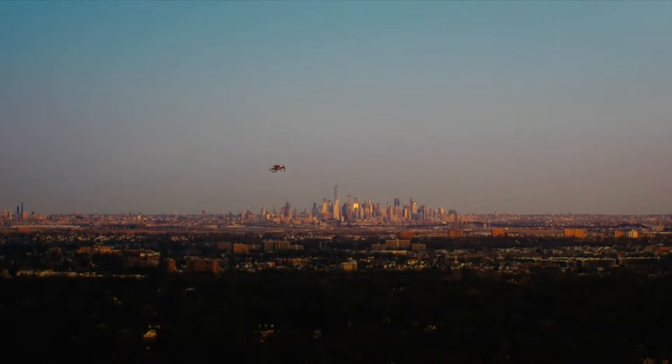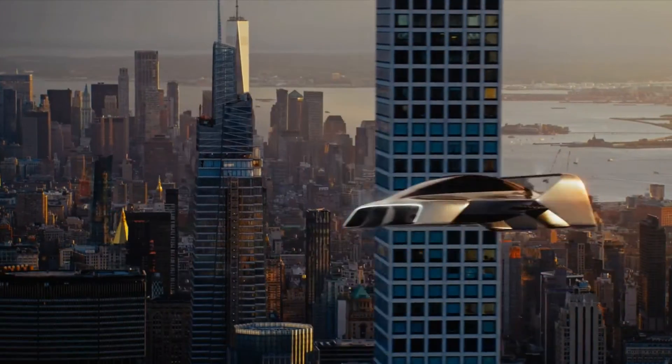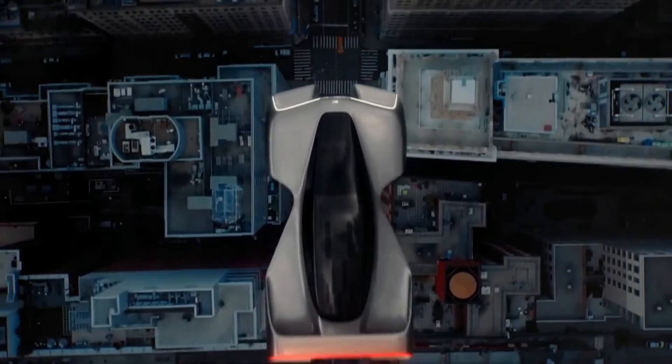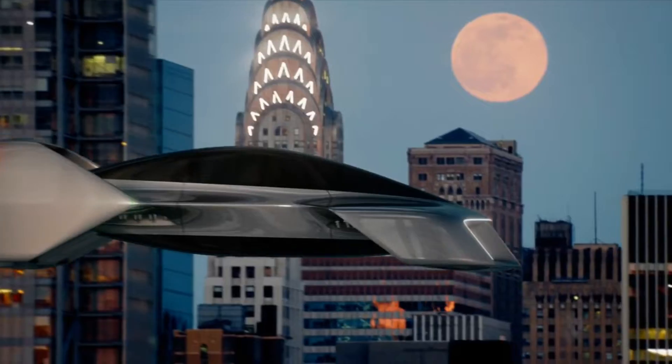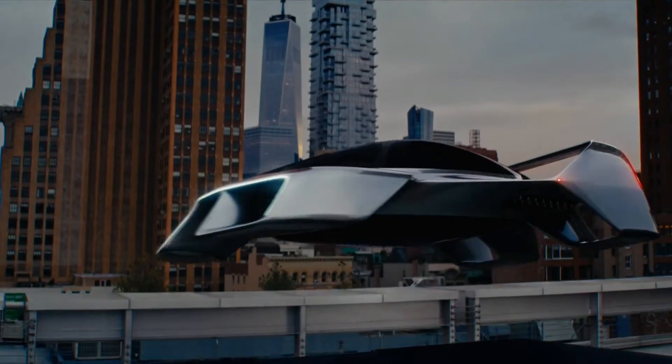Elio Flight, formerly known as Urban eVTOL, has presented a manned alpha prototype for its Elio Coupe, a flying hypercar the company says will eventually be capable of carrying three people at speeds up to 400 km per hour, complete with dynamic handling.